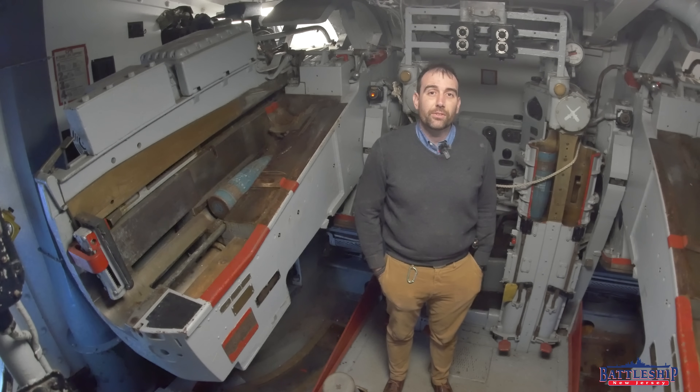Battleship New Jersey receives operating support from the New Jersey Department of State, also from a number of businesses and private individuals like yourselves. We really appreciate your support. There's a link in the description below if you'd like to donate to support the museum. You can also support us by liking, sharing, and subscribing so more people find us and the channel. Thanks for watching.